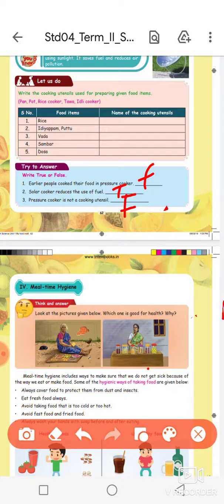Hygiene. Look at this picture given below — which one is good for health?